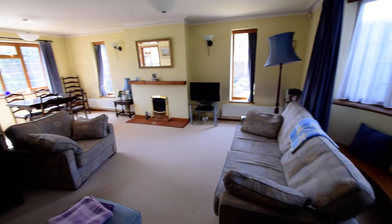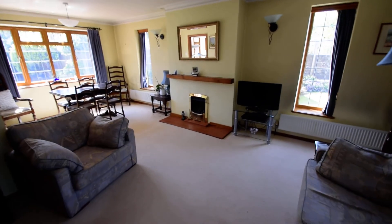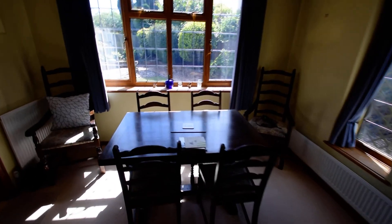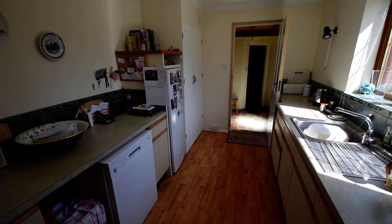Beautiful bright sunny room, really spacious, nice feature fireplace, double glazed, gas central heating. Dining area as you can see — really nice and sunny. Does require some modernization as you'll see as we go into the kitchen.